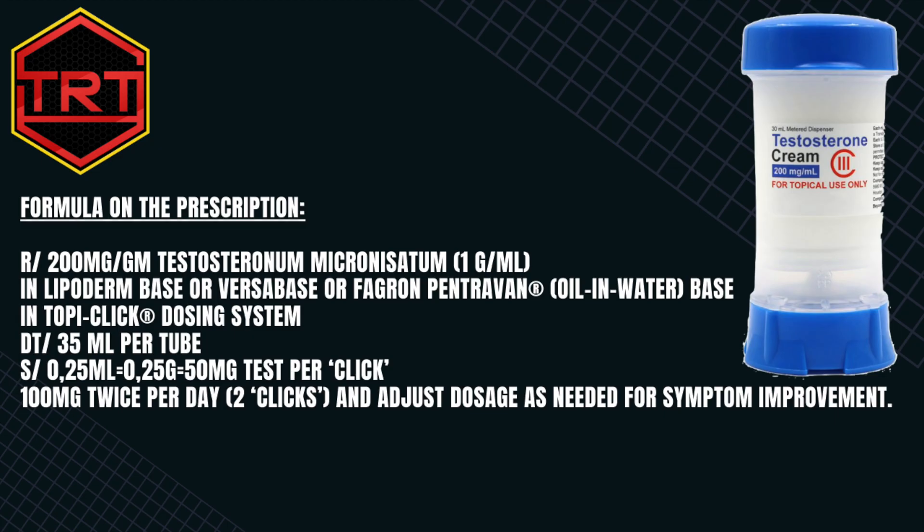We can conclude that the scrotal administration of testosterone in a compounded cream formulation provides higher bioavailability, a dose-dependent peak serum testosterone concentration and tolerability with a much lower dose relative to non-scrotal transdermal routes.